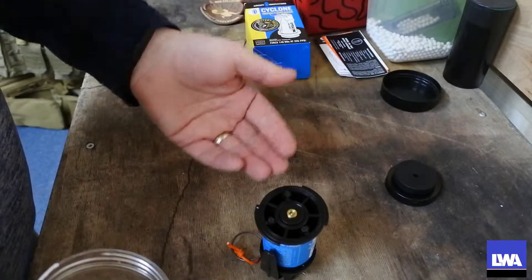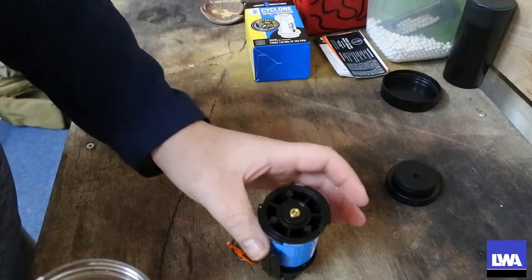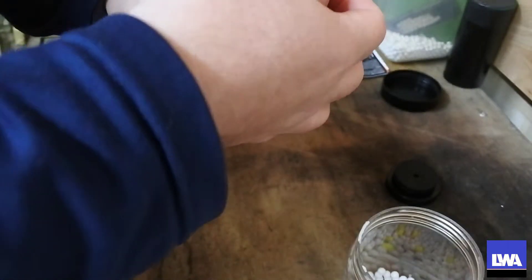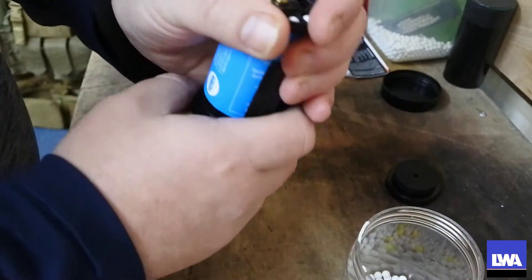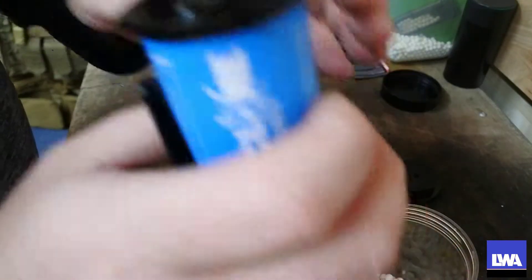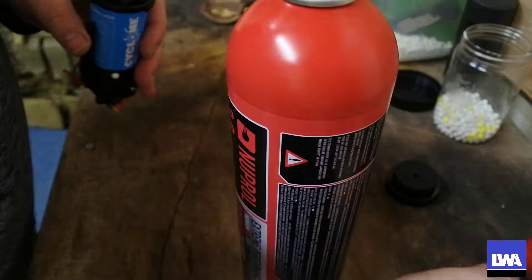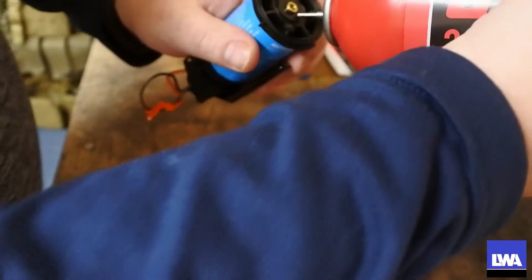I think it's better to do the BBs first and then the green gas second, because if you put the gas in first and it accidentally fires for some reason, you could potentially get a face full of gas and BBs. So take the BBs and you don't need a speed loader — just simply take a handful and pour them in. I'm not going to fill it too much because I don't want BBs all over my garden, so just a small handful.